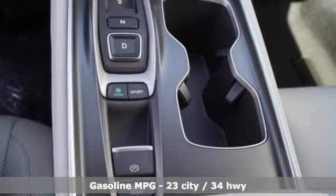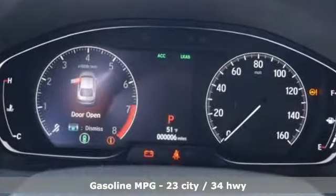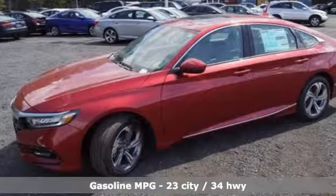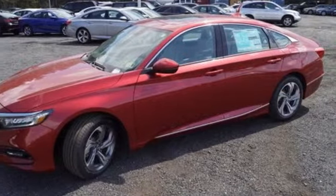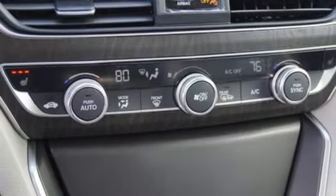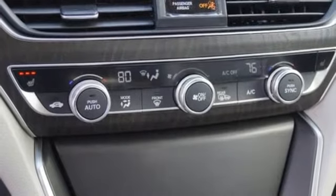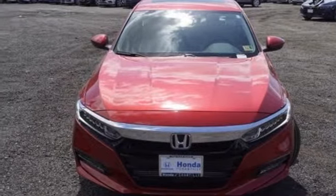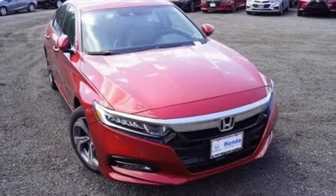Active noise cancellation, power heated mirrors, front heated leather bucket seats, smart vent seat-mounted airbag, Apple CarPlay Android Auto, dual zone climate control, automatic transmission, power sliding and tilting sunroof, four-wheel anti-lock disc brakes, and turbo in-line four-cylinder engine.